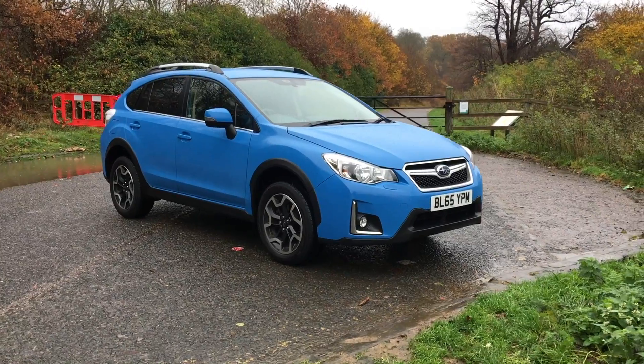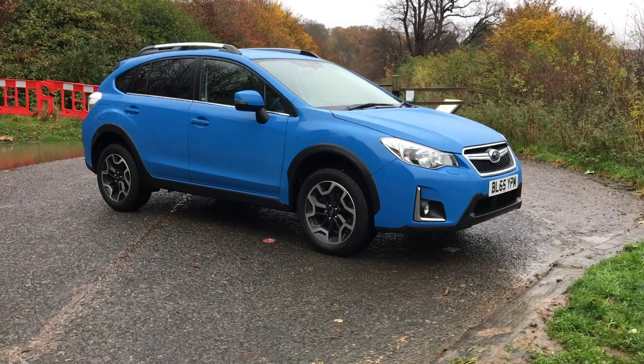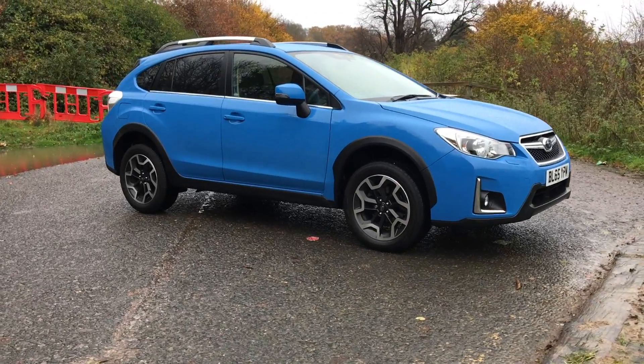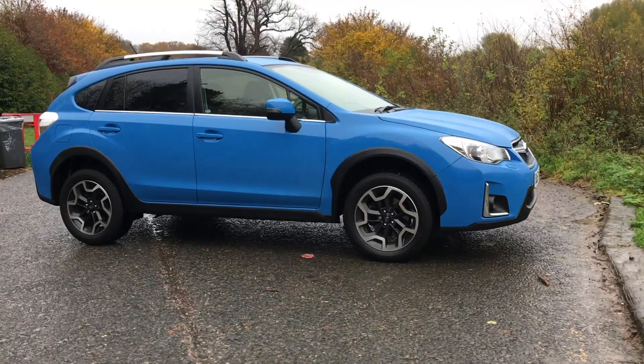Visually the XV sports a really rugged look with its compact proportions, short overhangs, and slightly angry dimensions. The car looks excellent in this hyper blue.